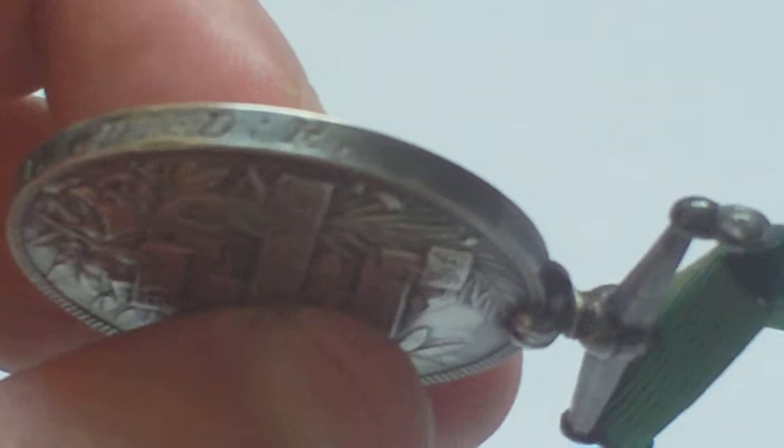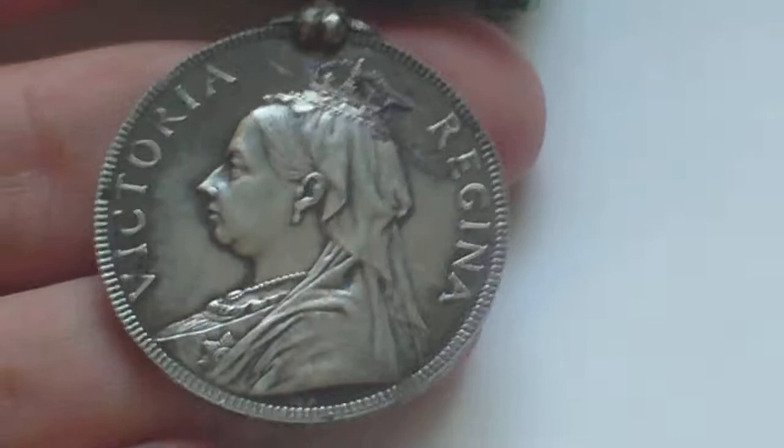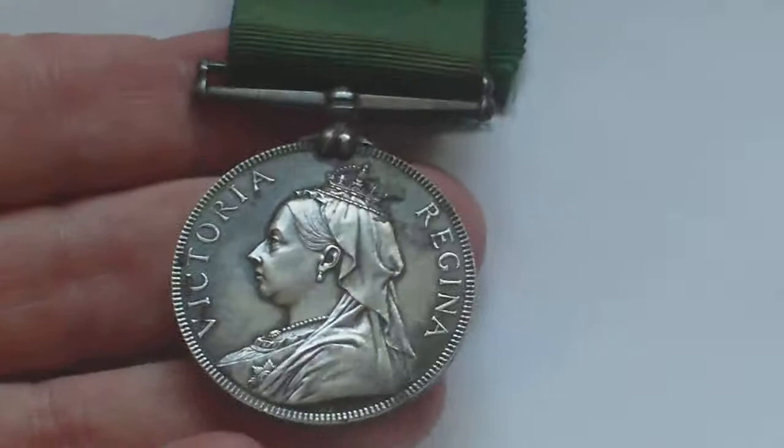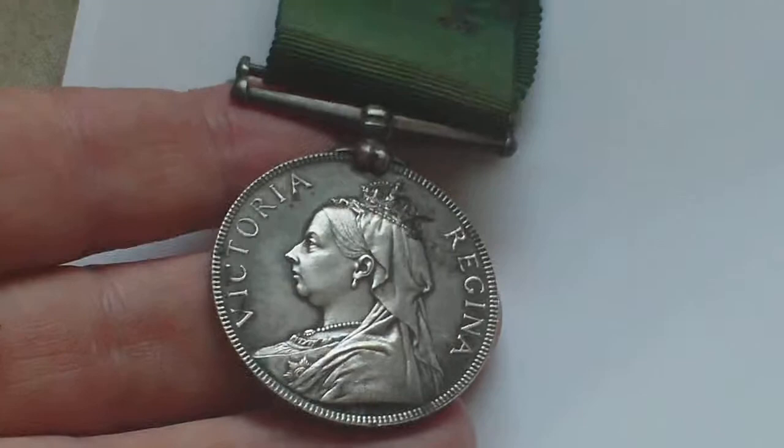So a nice Victorian Volunteer Long Service Medal, awarded for 20 years service — so in its time it would have been a very, very common medal. This is probably one of the cheapest Victorian medals that people start off a medal collection with. They're readily available, they're not rare, and they never will be. But they're just a nice chunk of silver.